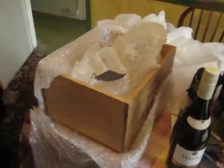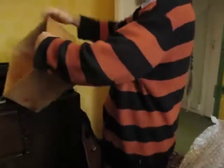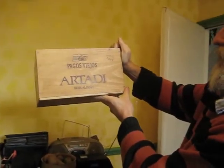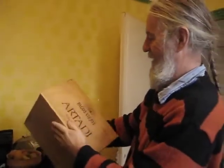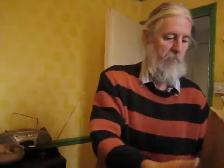Thank you very much, A Taste of Spain. And a nice box as well — I can turn this into a handy bedside cabinet. It says Pegos Viejos, Artadi Rioja Alavesa, and it was consecrated in 2001. Nice box. Lots of sand. Thank you very much. Happy Christmas to me.